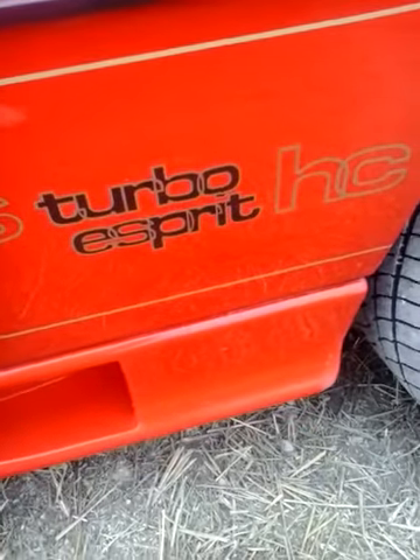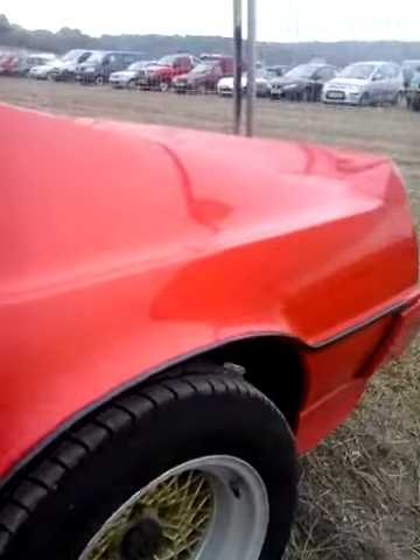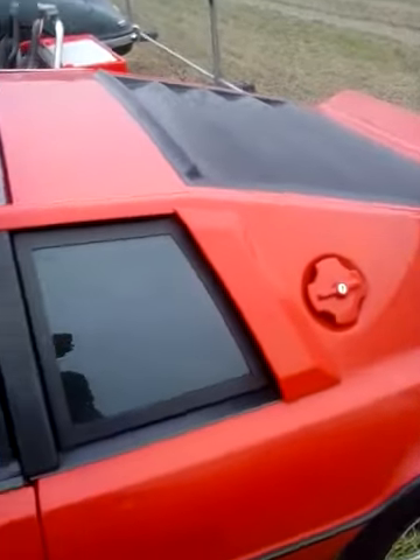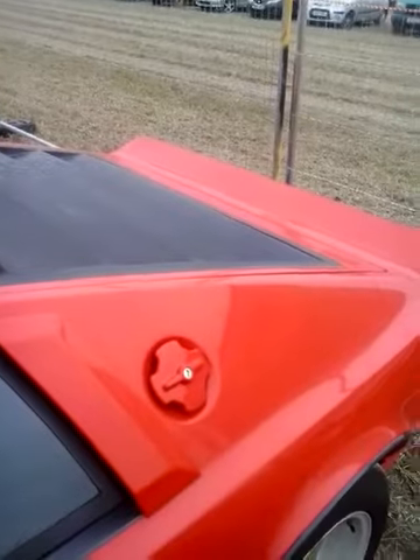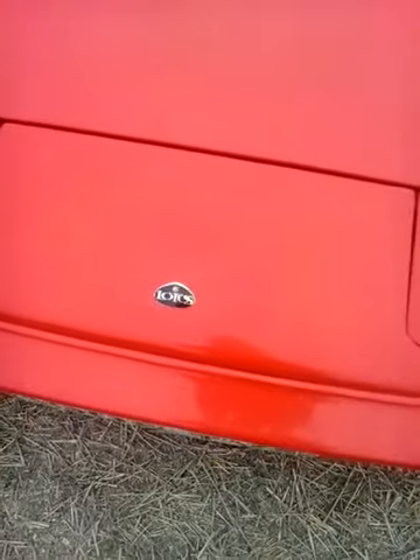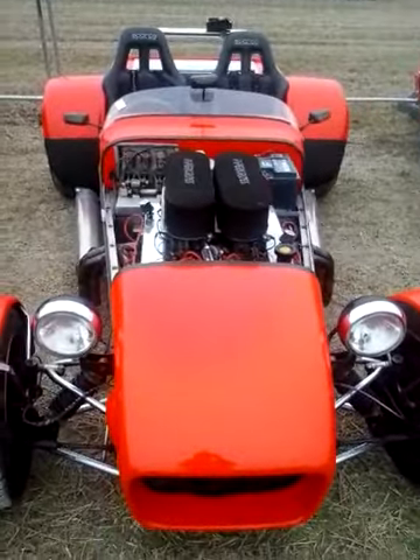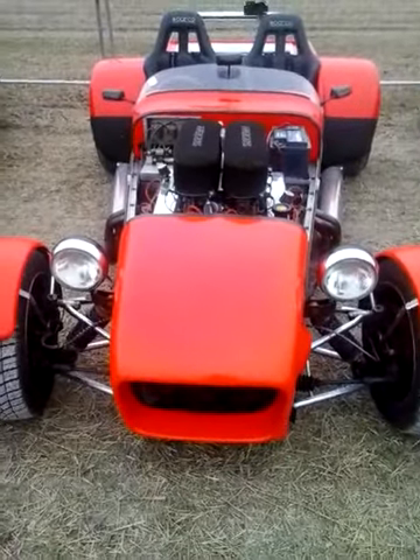Yeah, we've got a Lotus Turbo. It's got a nice big sun. It's got your old flick-up lights. And that one there sounds quite like taking the companies to great heights.